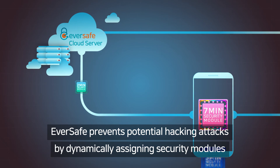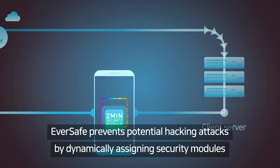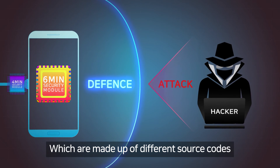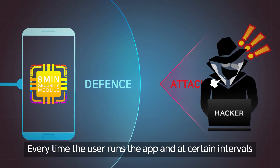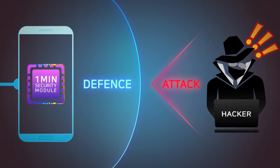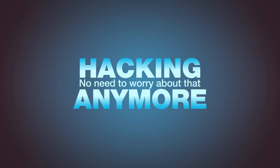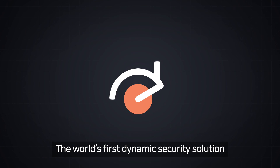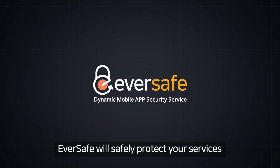Eversafe prevents potential hacking attacks by dynamically assigning security modules, which are made up of different source codes, every time the user runs the app and at certain intervals. Hacking — no need to worry about that anymore. The world's first dynamic security solution, Eversafe, will safely protect your services.